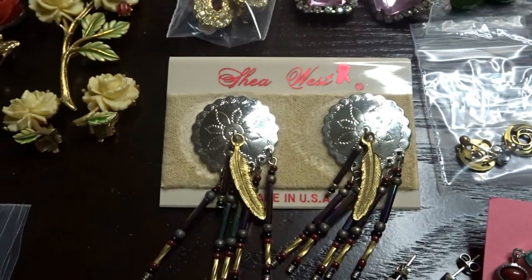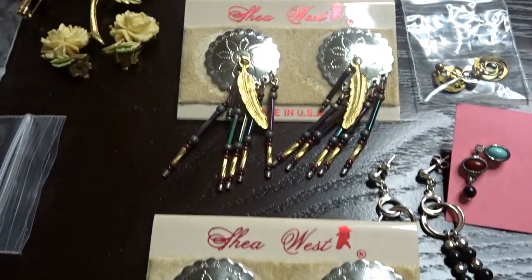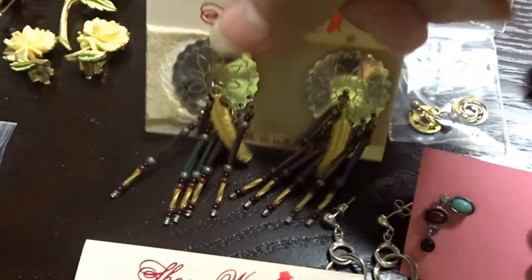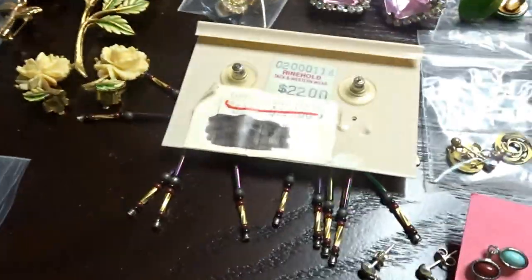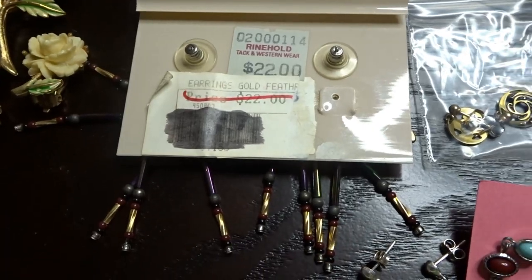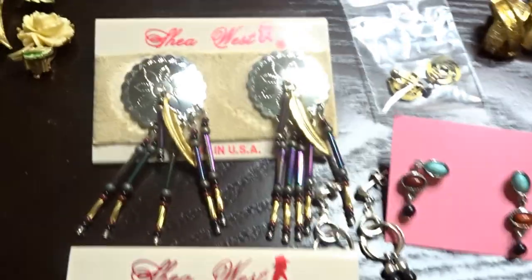Across the way we have Shia West made in the USA - she makes a lot of southwestern jewelry. These still have the original tags on the back - original price was $22. I got them for 50 cents and they are brand new.